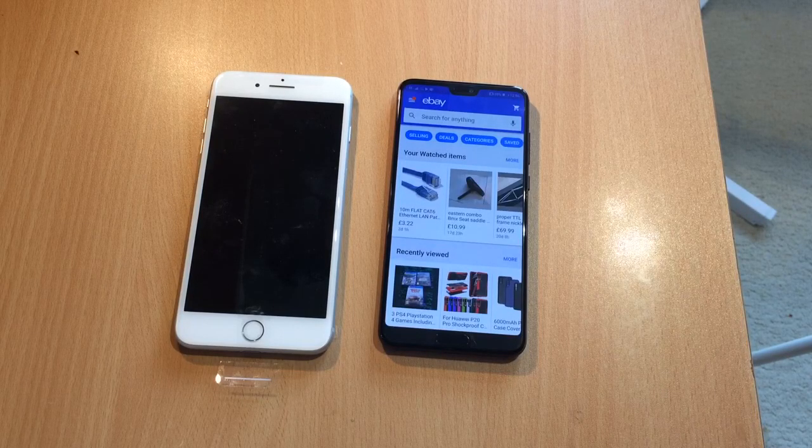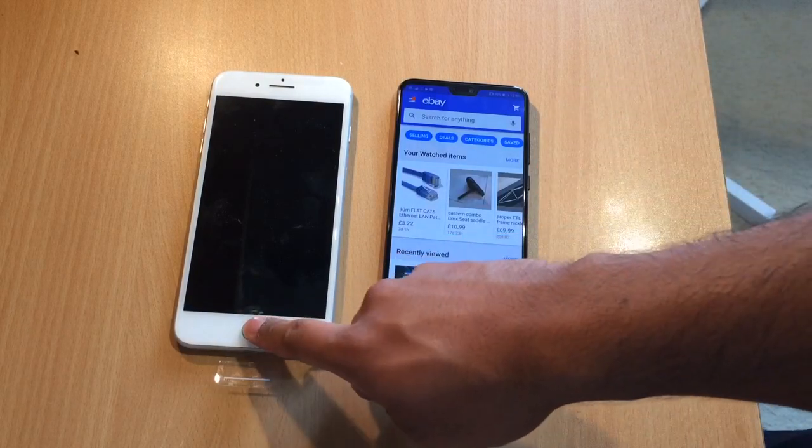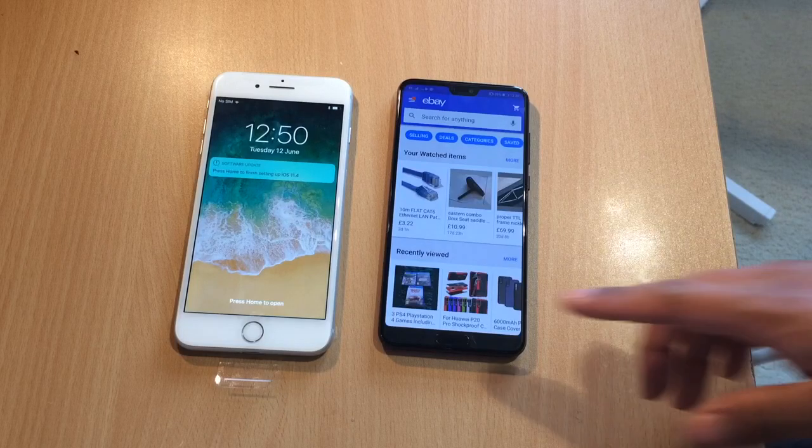The OLED panel makes the colours look really nice on the P20 Pro. When it comes to the screens, they're both good — they're not quite as clear as the S9s or maybe the Pixels, since they're not Quad HD, but they're very good and more than good enough.